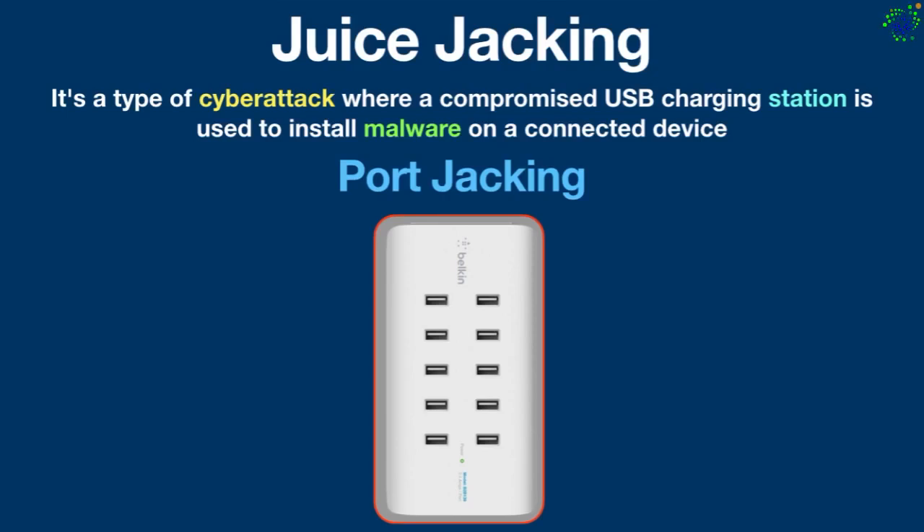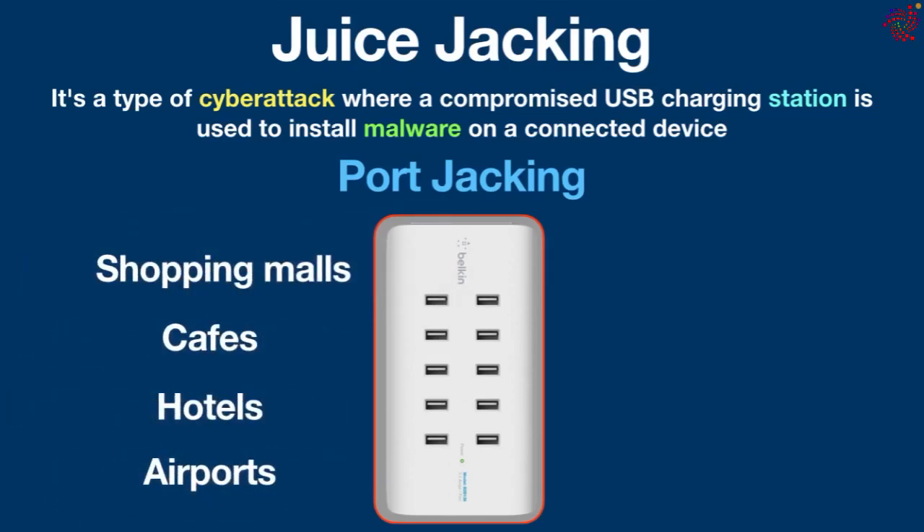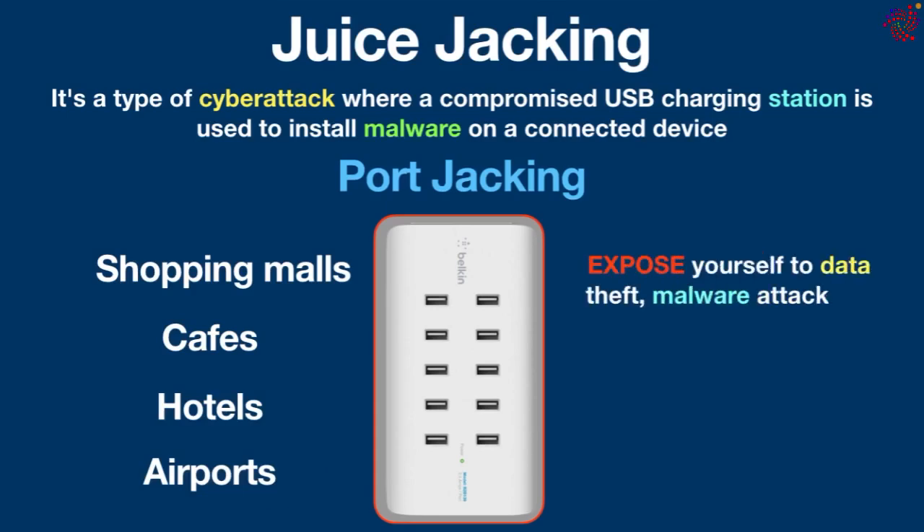These charging points are found in shopping malls, cafes, hotels, and airports. When you connect your devices to these charging stations, you basically expose yourself to data theft, malware attacks, or even ransom hijacking.